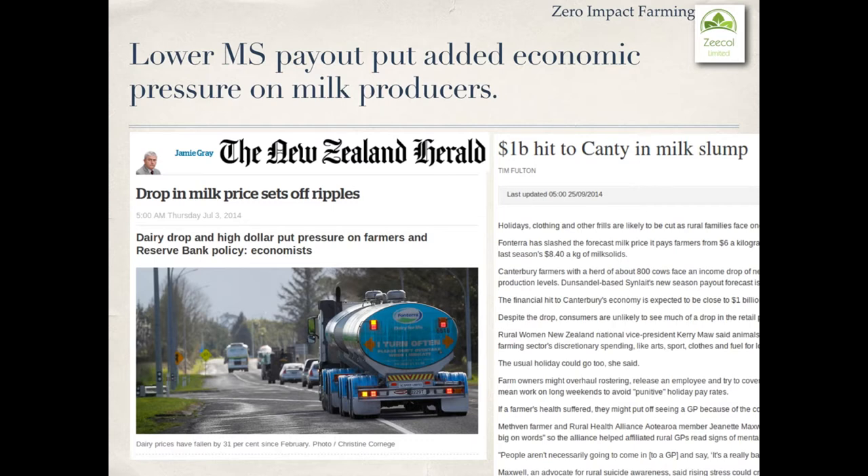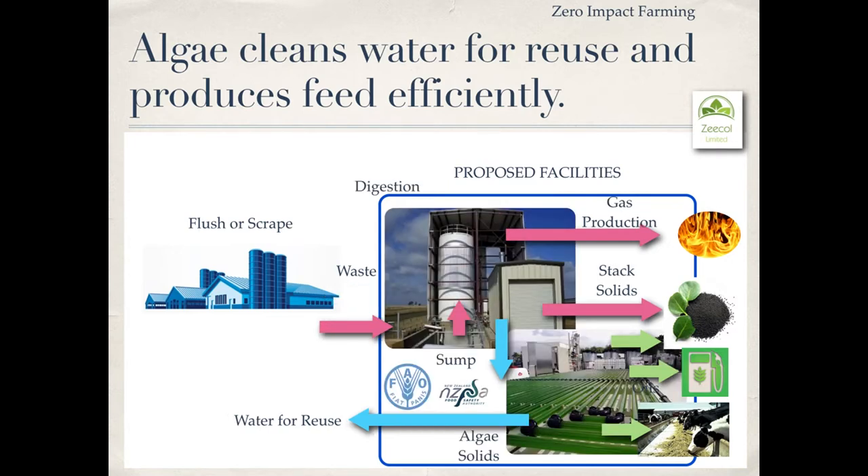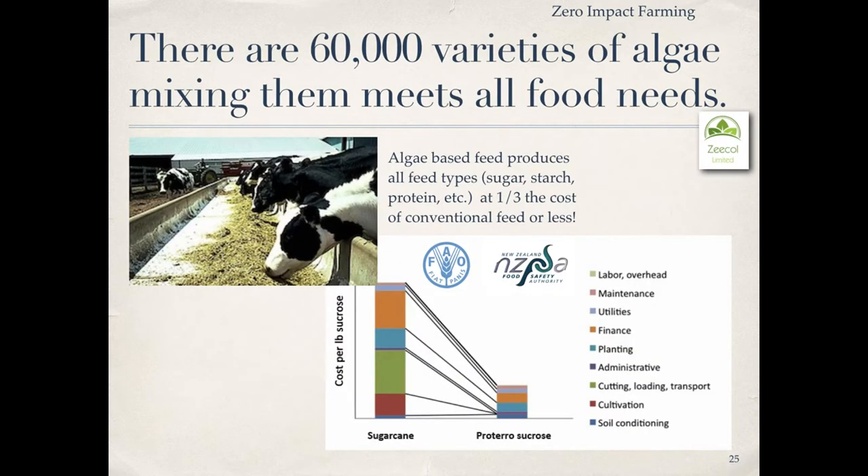Did you know lower milk solid payout puts added economic pressure on milk producers to improve efficiency? We also use algae to clean the water for reuse and produce additional feed. These solids are acceptable to various authorities that regulate animal feed. There are about 60,000 varieties of algae, and mixing them meets all the food needs of a cow. Algae-based feed produces all feed types — sugar, starch, and proteins — and it's one-third the cost of conventional feed or less.